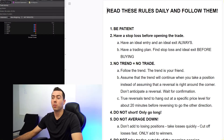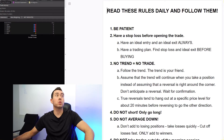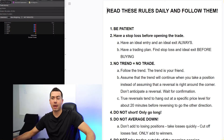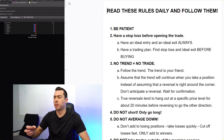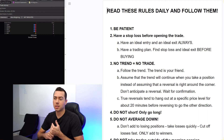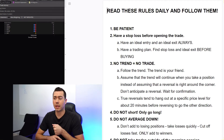The next rule is to have a stop loss before opening the trade. This was one I really messed up with a lot in the past — I would just buy because I think it's going up and not really think about when to exit. I'm really trying to stick to this one. So far I've been pretty good with having a stop loss and sticking to it.